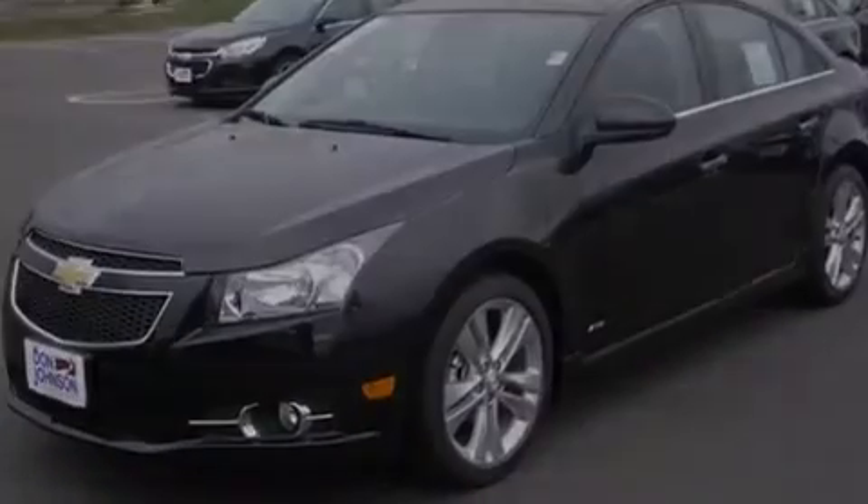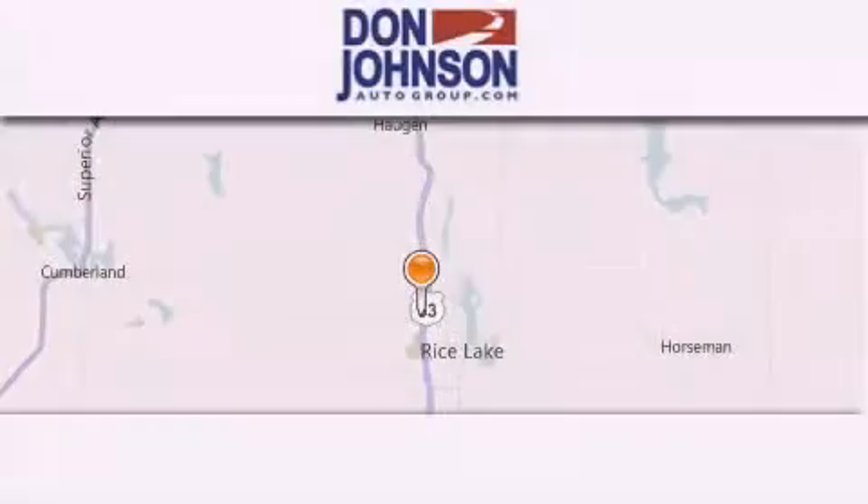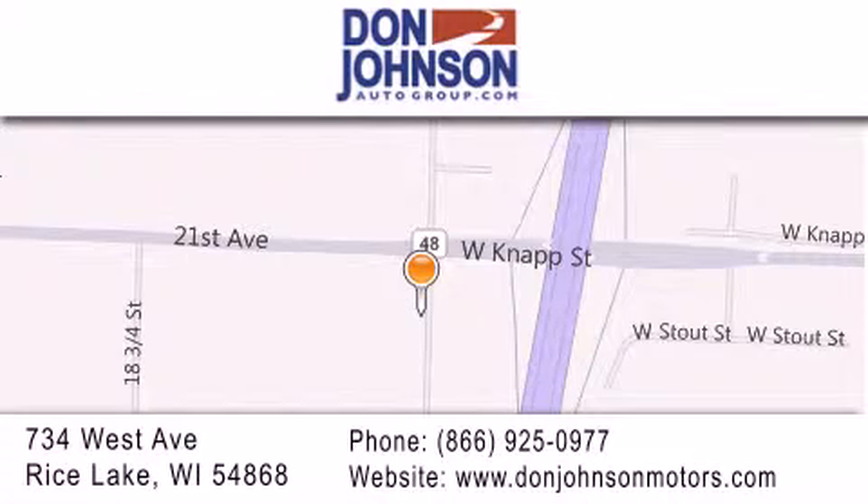Call or visit us right now and arrange your test drive today. Don Johnson Motors is located at 734 West Avenue in Rice Lake. Our goal is to exceed all of your expectations to ensure that you'll return for future visits.